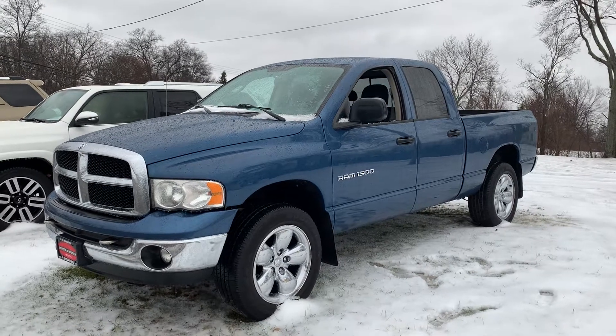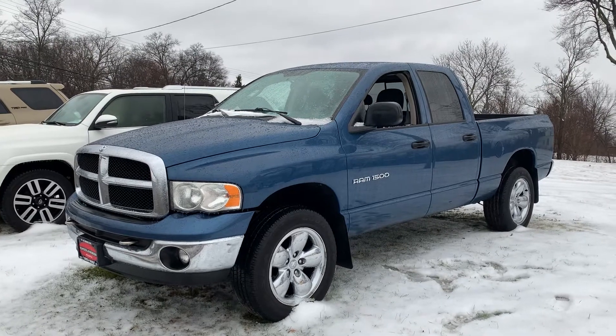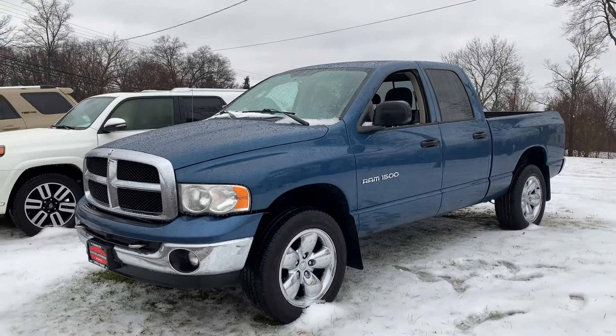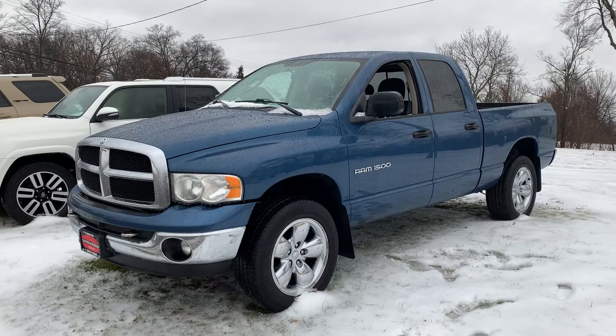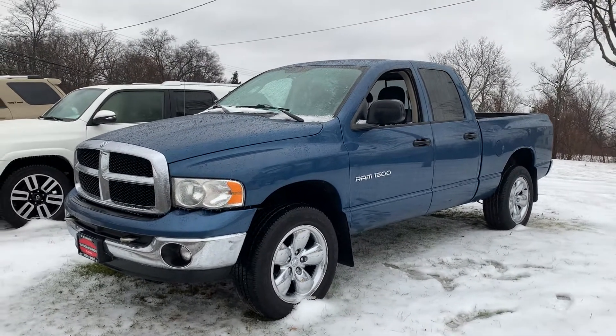Gage here from Toyota Warren. Just want to take a quick video of the 2005 Dodge Ram 1500 that you were checking out online. I noticed some of our guys from the team set up a time for you this Monday at seven o'clock for you to stop in, but I thought why not give you something to kind of mull over over the weekend. Rest assured, this is a very nice truck that you're coming to check out.